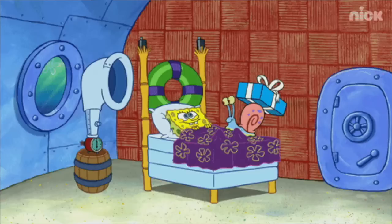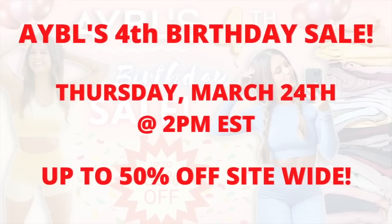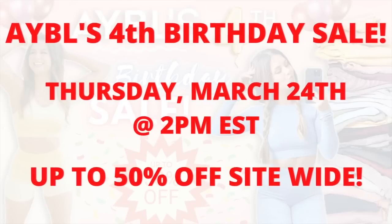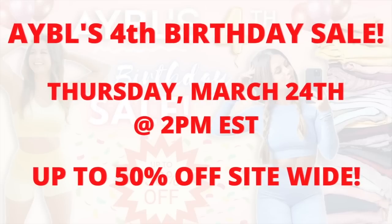Today we are celebrating Abel's fourth birthday in the form of a big sale. I thought I would share some of my top picks that are going to be available during the sale, which is today at 2 p.m. Eastern Standard Time. Abel's fourth birthday sale will have up to 50% off site-wide. I'm posting this video exactly one hour before the sale goes live, so hopefully this gives you some insight into what to look out for.